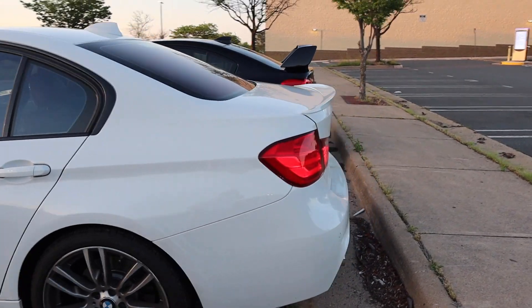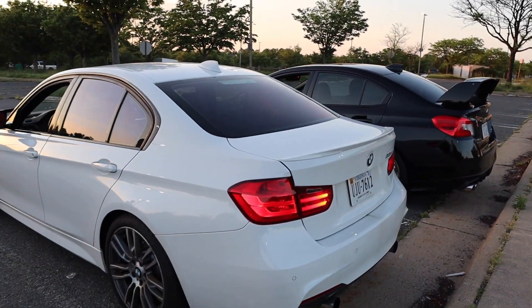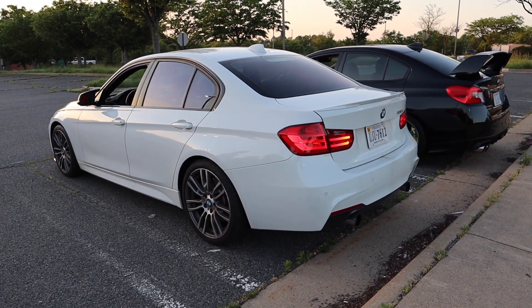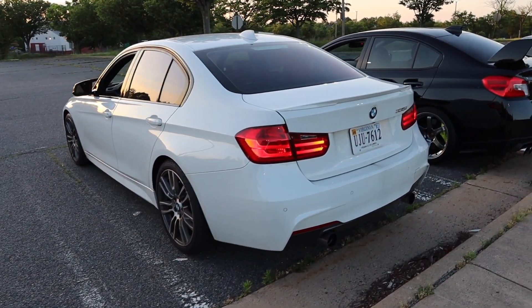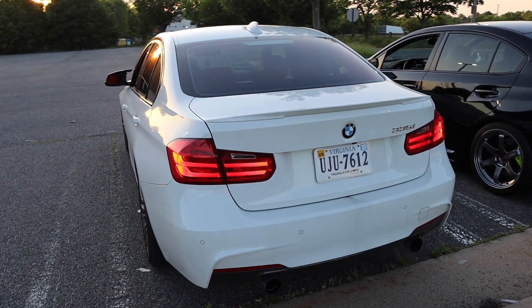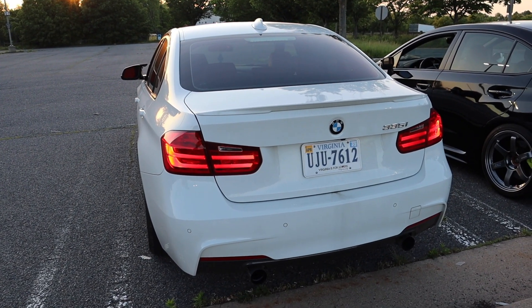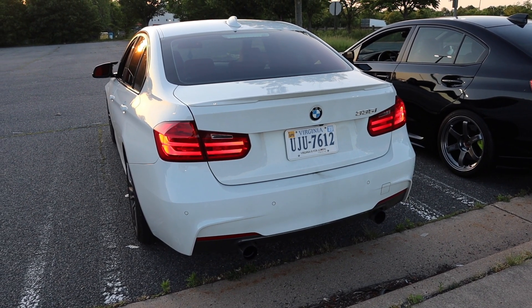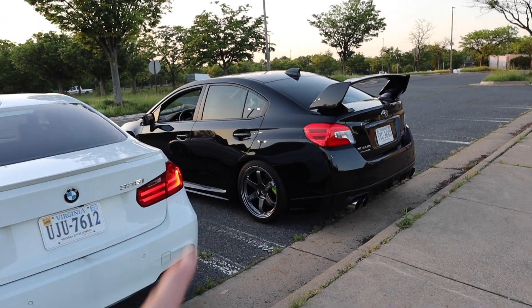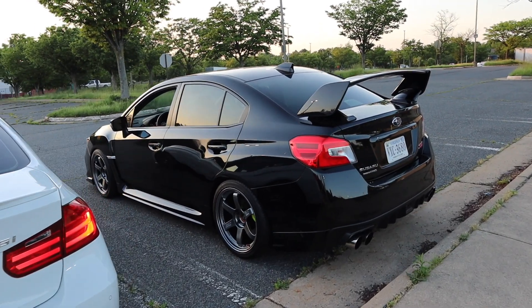These used to have twin turbos, right? It doesn't anymore — it's a twin-scrolled single turbo now. Things nice, though. It has an M-Performance exhaust and intake, so it's a little bit louder. Yeah, and the downpipe too. Alright, so I'm going to go ahead and set up the GoPro in the STI, and then we'll do some pulls and see how the car does.